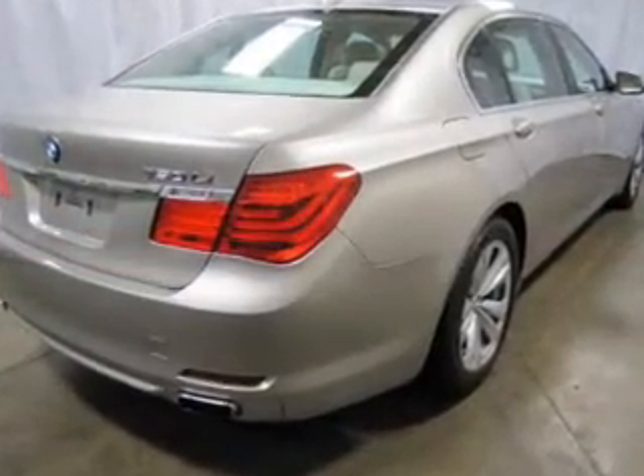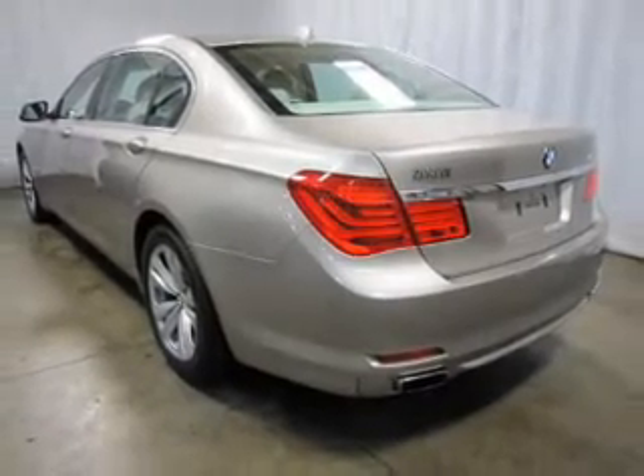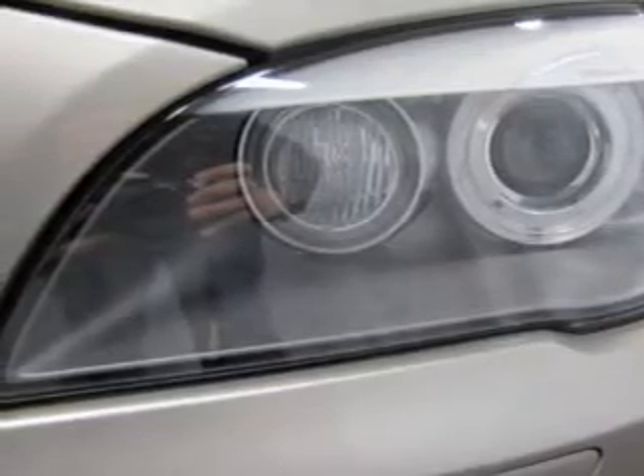Heated seats offer comfort in cold weather. He's always hot and she's always cold — solve this problem while driving with dual temperature controls. Let the outside in with a power sunroof. Pamper yourself with memory settings.